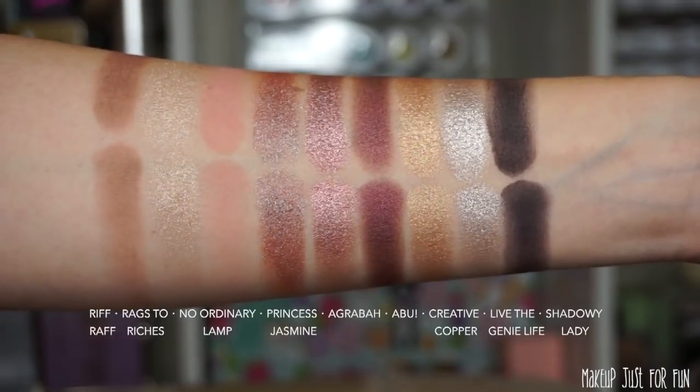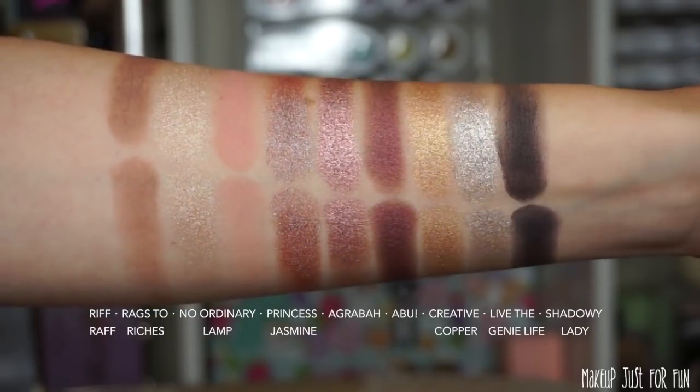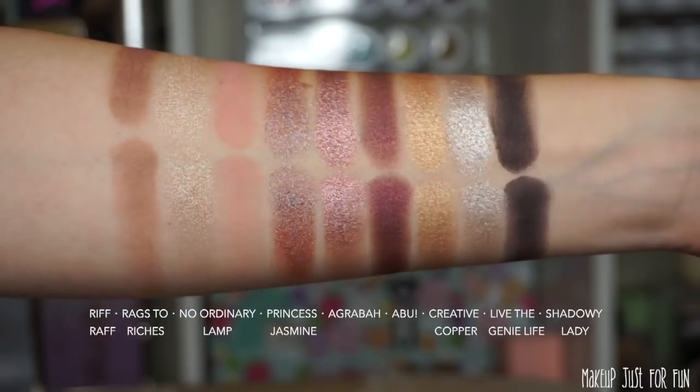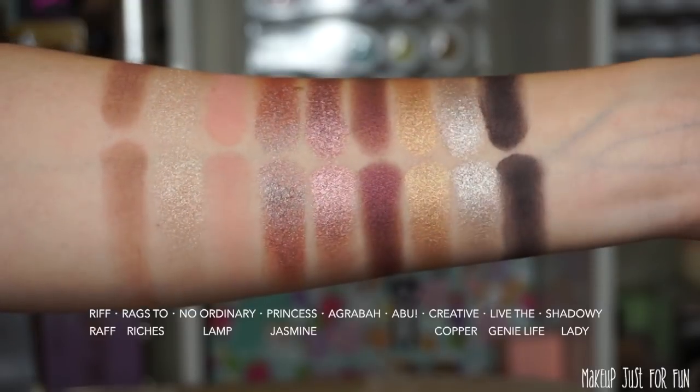Let's look at swatches of the eyeshadow palette. I'll show quick finger and brush swatches on the inside of my arm, as I always do. No primer is used first. Finger swatches are on top; brush swatches below. I use my ELF flat eyeshadow brush and clean it between shades with my Vermona Color Switch. Here are all nine shades from the Princess Jasmine palette — I'm actually really impressed with the quality. MAC has really stepped up their nine-pans; these are smooth and beautiful to work with.